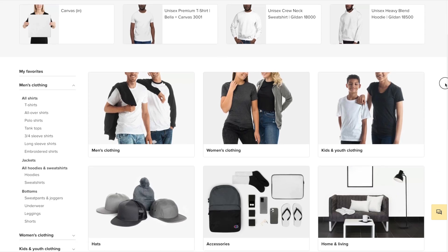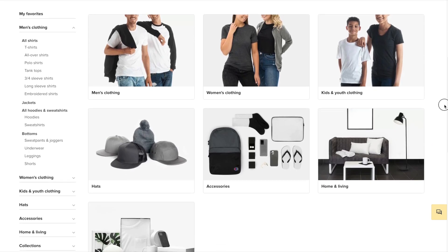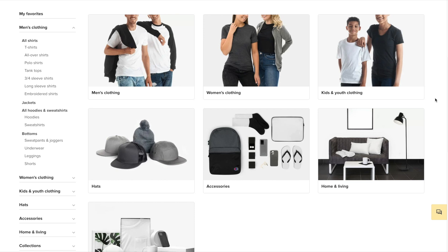Right off the bat, you'll notice that there are tons of different products to choose from when it comes to creating a print-on-demand product using Printful. Of course, you've got apparel like t-shirts, hoodies, and sweaters. You can also choose items such as hats, socks, phone accessories, backpacks, and even home decor. Let's go ahead and check out t-shirts, since that's a hot item when it comes to print-on-demand products.